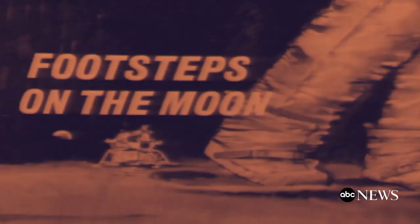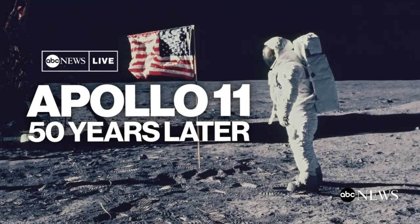We choose to go to the moon. Liftoff on Apollo 11. The Eagle has landed. That's one small step for man, one giant leap for mankind.